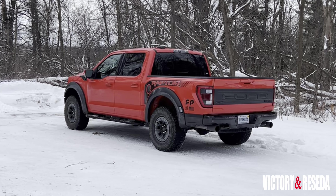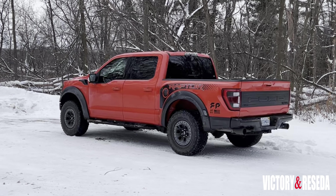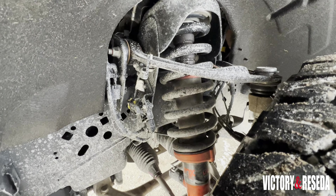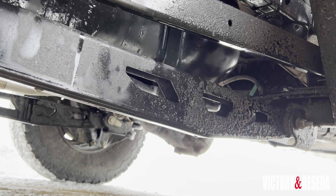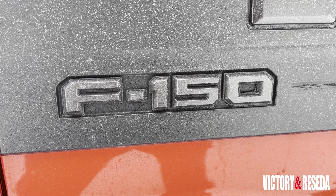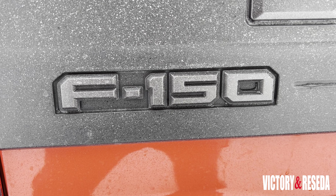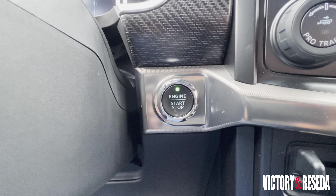The F-150 Raptor was developed as a high-performance pickup truck, originally engineered to tackle the desert. It has become a desirable vehicle among enthusiasts and fans. You could say that the Raptor is one of the reasons why the F-Series is the best-selling vehicle in this country over the past four decades.